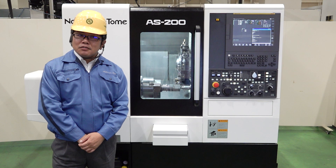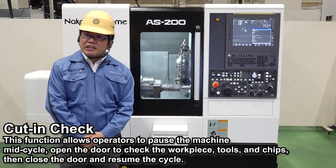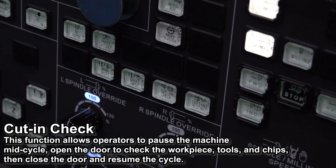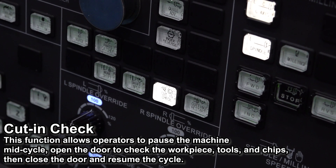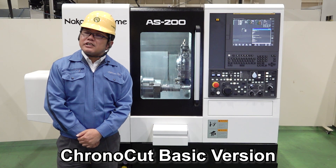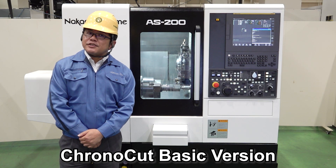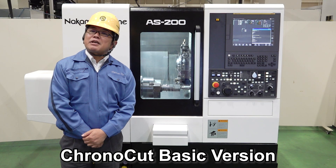It's very attractive. Also, as you probably know, the contour check function was previously accessible from the screen, but now a physical button is prepared on the operation panel, making it very easy to use. In addition, the basic version of ChronoCut is now included as a standard feature. This function reduces idle time, such as home positioning, and improves C-axis positioning speed, so shorter cycle times can be expected.